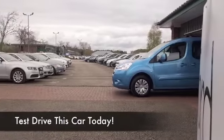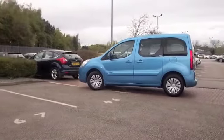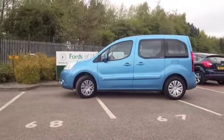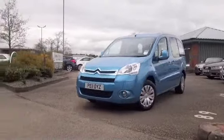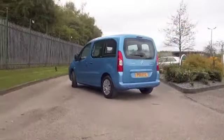Here's a Berlingo Multispace looking great in metallic blue, and this was registered in 2011 but it's only covered about 6,000 miles — we're not going to be worried about that. In fact, we do have a full service history as well, so I think this is one car you can drive away and you've made a great choice.